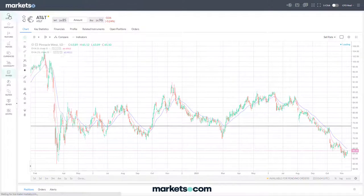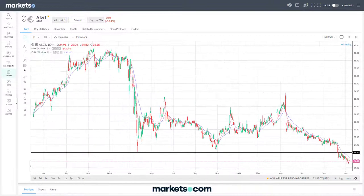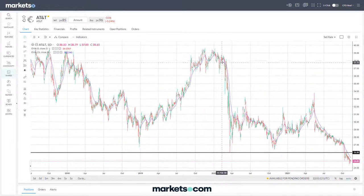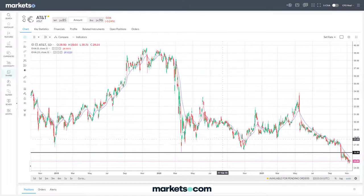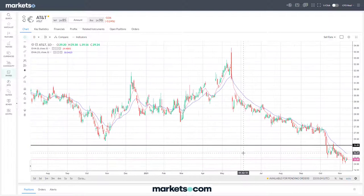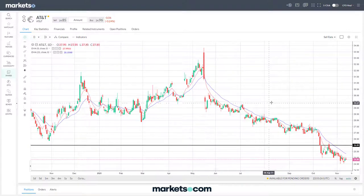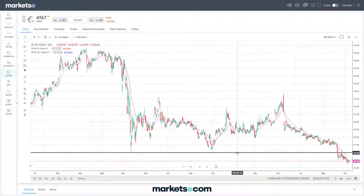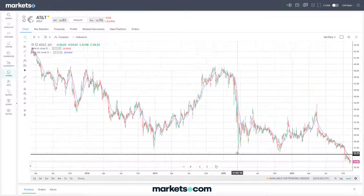We've covered AT&T before and identified this key level. Here's another pandemic announcement drop - down to around 26 - that didn't recover as well as some other stocks. We can see how this stock has relied on support at that level on a few occasions, and more recently after a strong decline over the last six months it hit that level, broke through, came back, retested it, found resistance there, and then moved away.